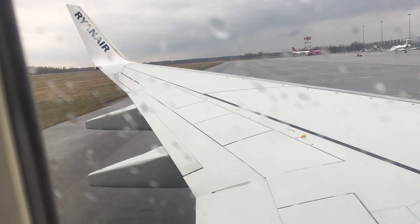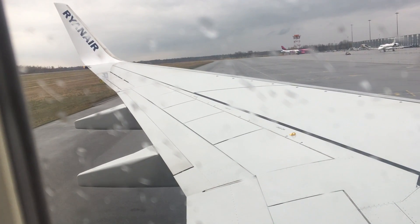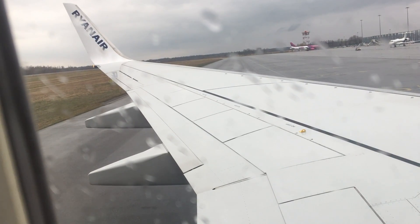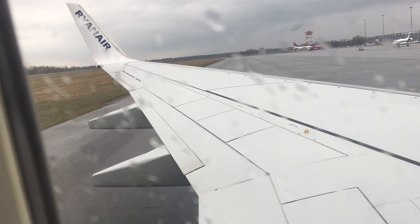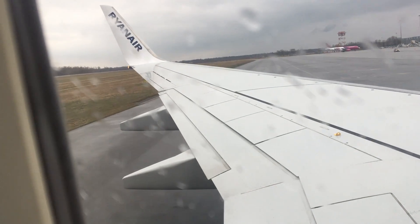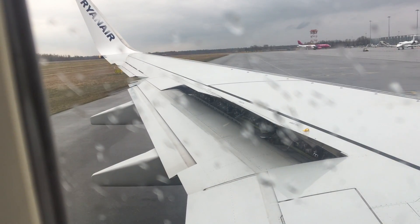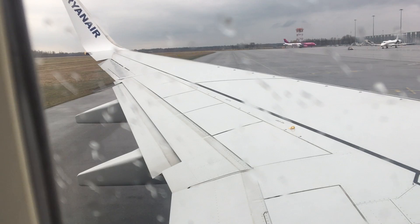Do not inflate your life jacket until you are outside the aircraft. Before take off, please study the safety card located within the area you are seated, as it includes important safety information specific to this aircraft type. It is essential that cabin signs and instructions given by the crew are followed.